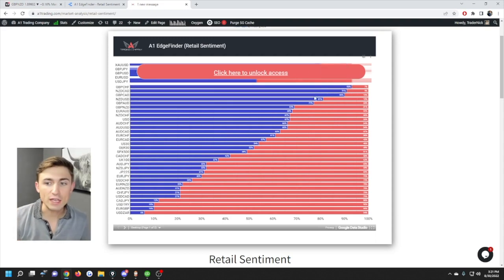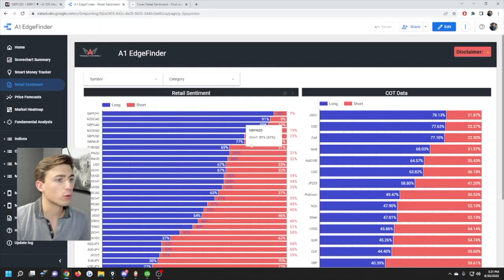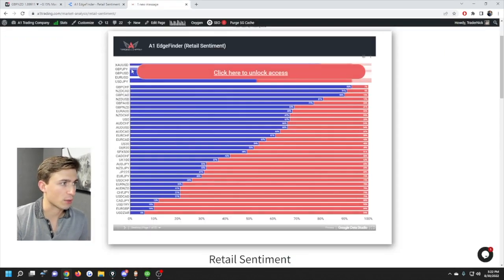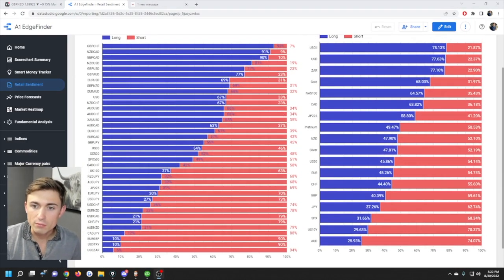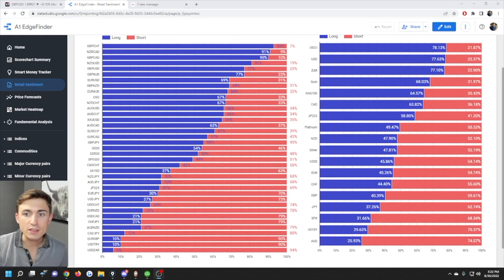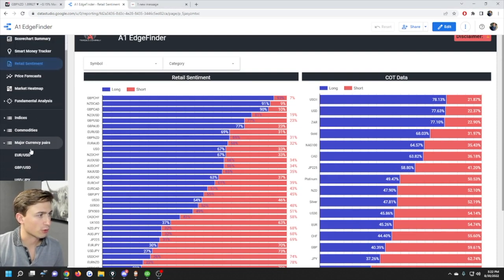Very commonly, when markets become extreme and trend strongly, retail traders are unfortunately holding on to the wrong side of that trade. You can access this tool via the link below or at a1trading.com under the retail sentiment section. If you get our full product, you can see every asset including gold, GBP/JPY, GBP/USD, EUR/USD, and USD/JPY. For example, gold currently shows 65% of retail traders long and only 35% short — useful information if gold is your favorite asset.